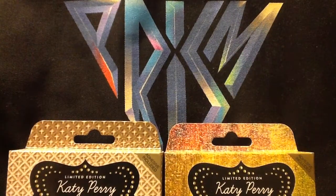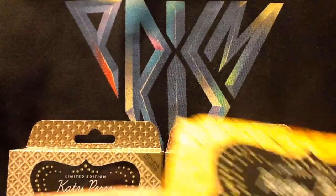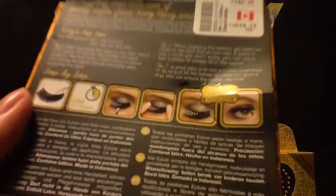Next we have Starstruck, and Starstruck kind of looks like Backstage in my opinion — well, it's not as bedazzled as Backstage is. Unfortunately, this box is a bit squished. Sad life. But this is the back.